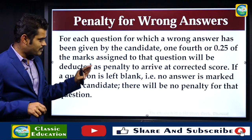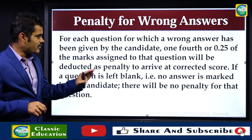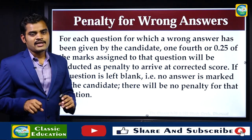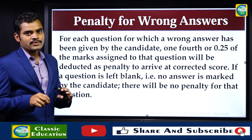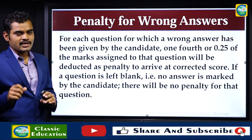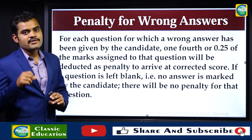If a question is left blank — that is, no answer is marked by the candidate — there will be no penalty for that question. The penalty for a wrong answer is one-fourth of the marks assigned to the question, which means 0.25 marks will be deducted per wrong answer.